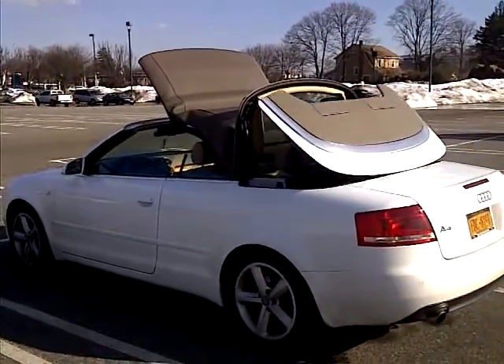Nobody's in the car. The car is off. Keys are in my pocket — right here. Keys right there.